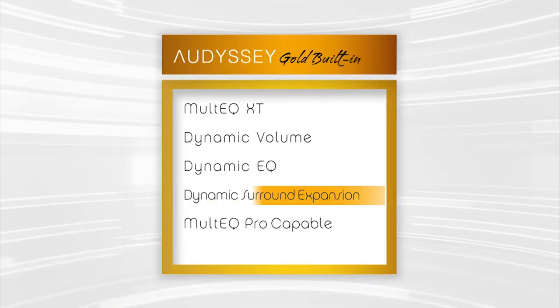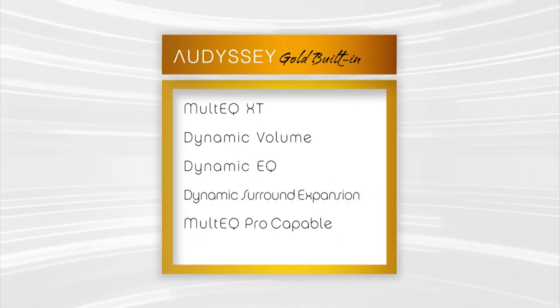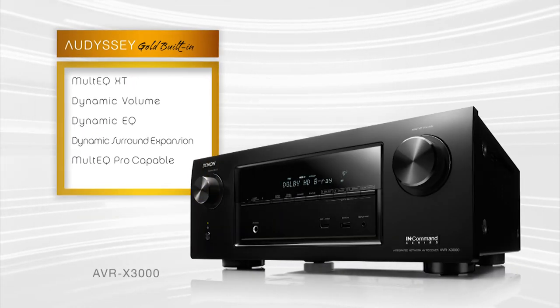Audyssey Gold adds DSX with the option of front width and front height speakers that expand the soundstage. This is available on the AVR X3000.